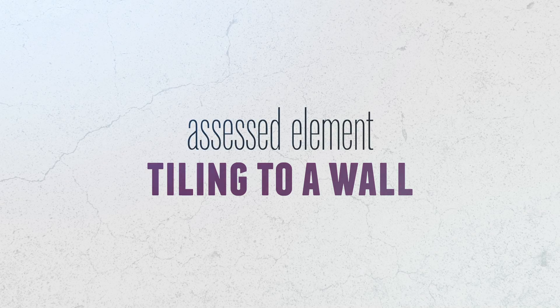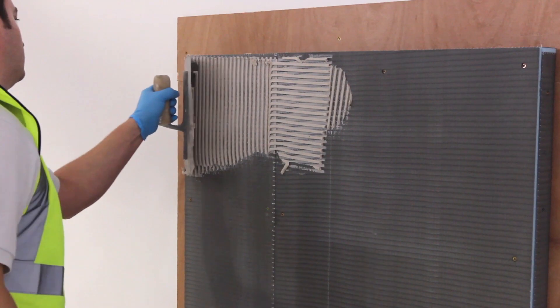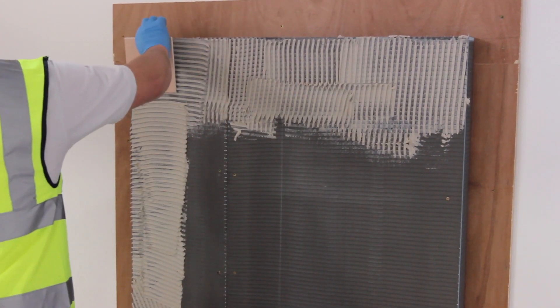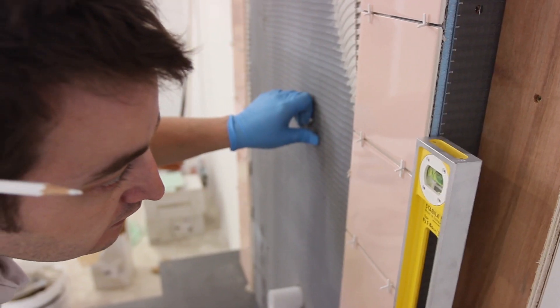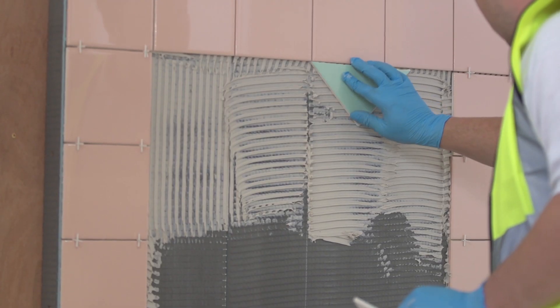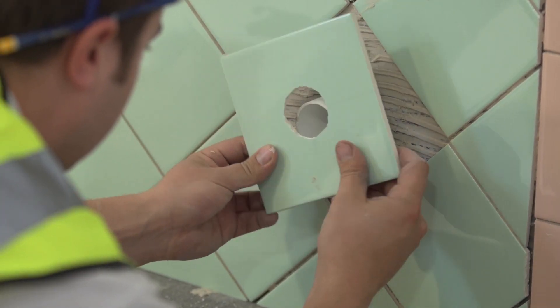The first section is tiling to a wall. You have to fix plain color glazed wall tiles to reveals and head using a ready-mixed adhesive, then grout the completed tiling. The test consists of just over one square meter of wall tiling fixed using dispersant adhesives, incorporating 45-degree tiling, hole cutting, reveals, and finishing edge trims, all to be finished and grouted using a cement-based grout.